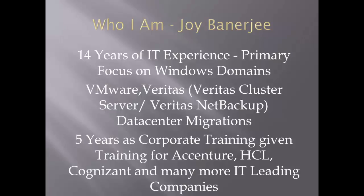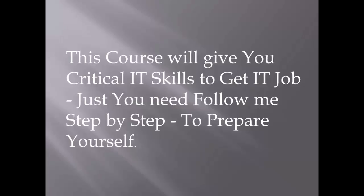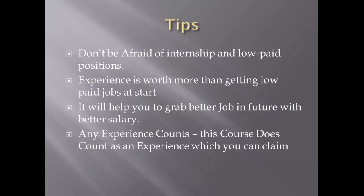This course is designed to help you get an IT job. I've seen many engineers trying to enter IT, or people in desktop profiles who want to transition to a Windows Server profile. This is an ideal course for them, covering practical things you really need to learn before cracking an interview or landing a job.